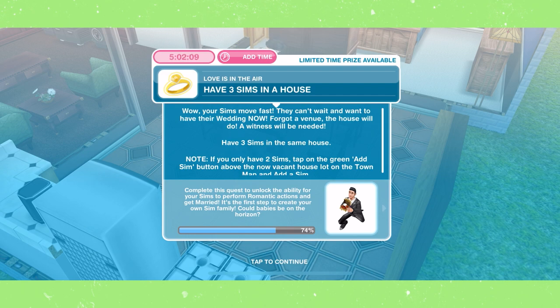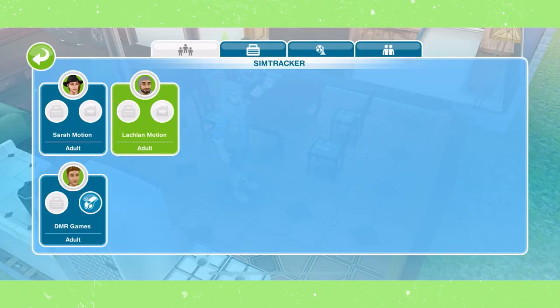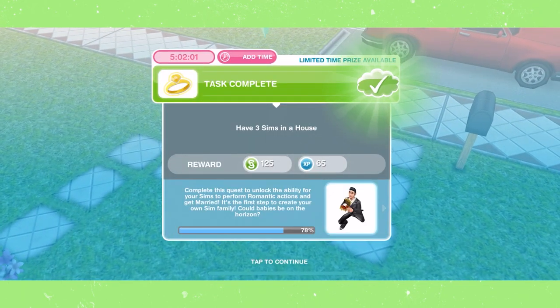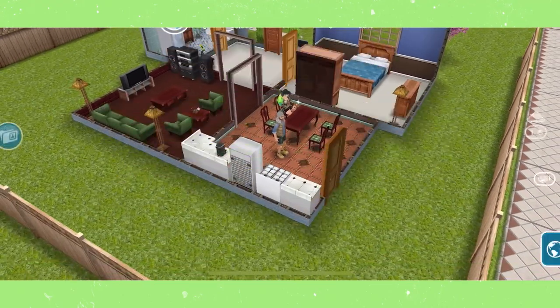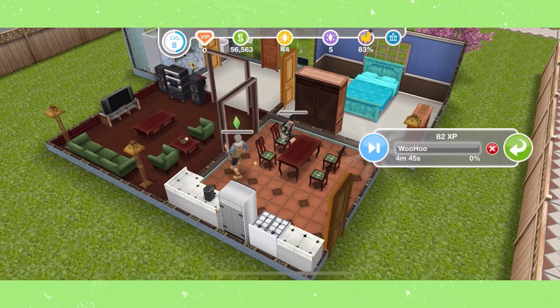Have three sims in a house by calling a third sim over using SimTracker. If you do not have a third sim, go to your town map and build a new house to move a sim into. Then have two sims get married — their relationship meter needs to be full, so keep doing romantic interactions until it is full and then the action should pop up.